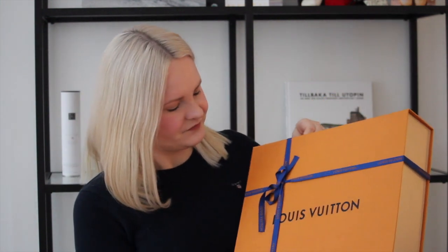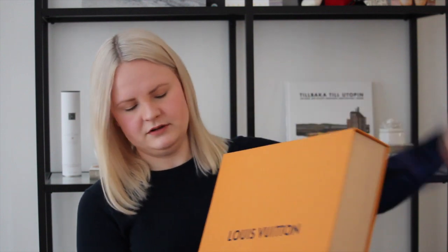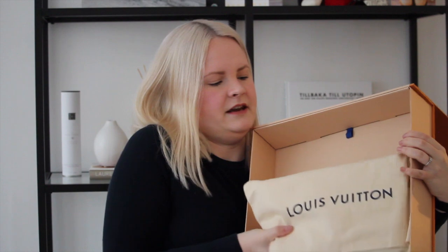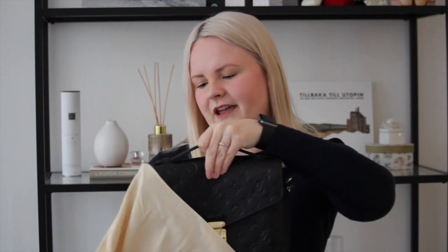Let's dig into this. I'm going to unwrap this and line up the ribbon. When I open this, I'll get the dust bag. Let's take that out. Here we got the cotton dust bag with Louis Vuitton on it. And inside this we've got a Pochette Metis. This is the black leather one — I can't pronounce the type of leather but I will write it on screen for you. So it's not the canvas one. The one I've been looking at is the one in reversed monogram.